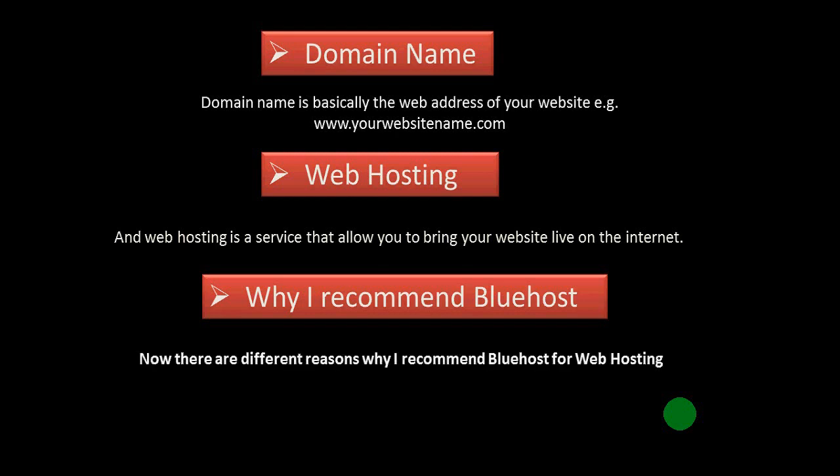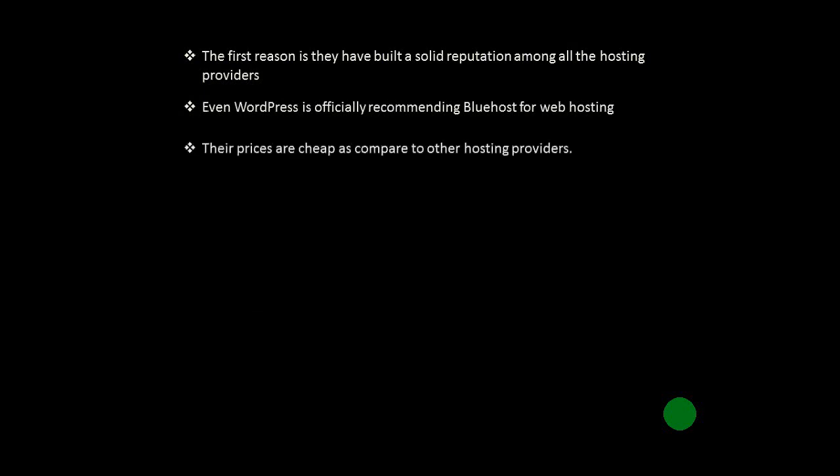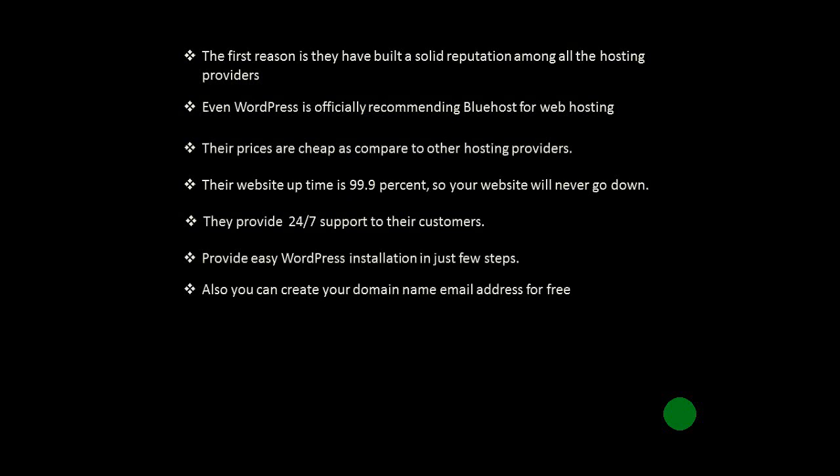There are different reasons why I recommend Bluehost web hosting. The first reason is they have built a solid reputation among all hosting providers — even WordPress officially recommends Bluehost. Their prices are cheap compared to other providers, their website uptime is 99.9%, so your website will never go down, and they provide 24/7 support to their customers. They also provide easy WordPress installation in just a few steps, and you can create a domain name email address.